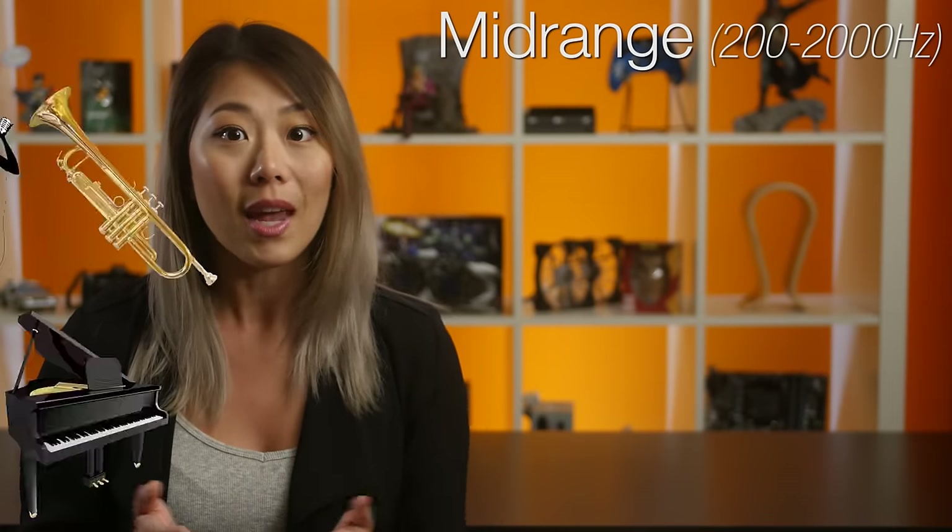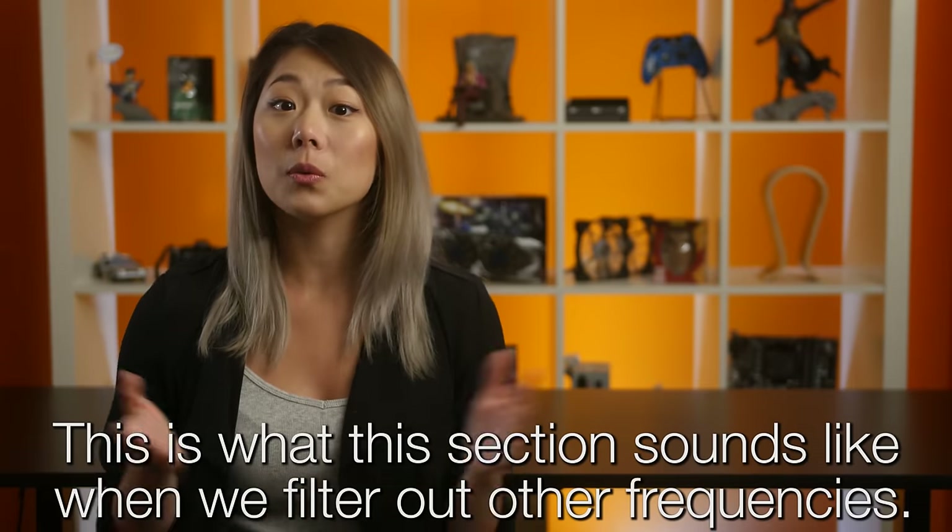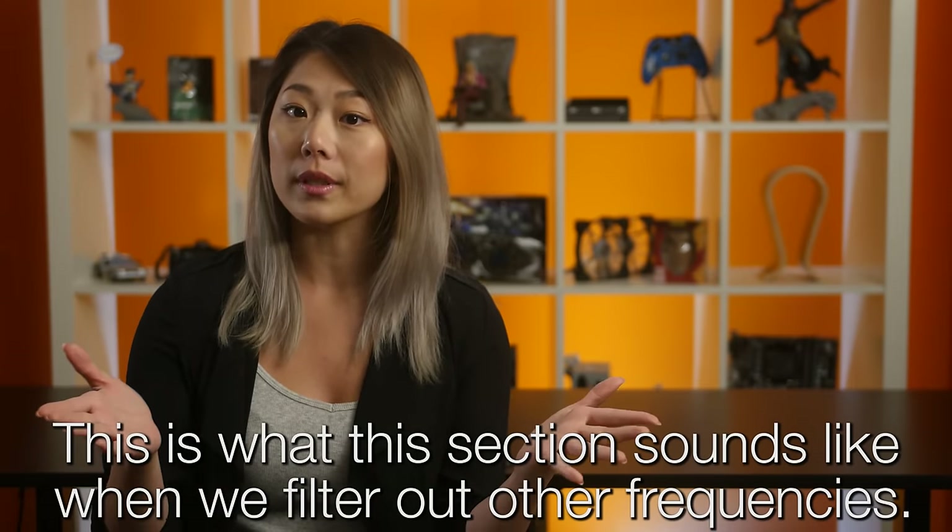The next section, from 200 hertz to 2,000 hertz, is called the midrange and features the majority of sounds that you hear. In the audiophile world, however, the midrange more commonly refers to voices and instruments. This is what our audio sounds like when we filter out all other frequencies.